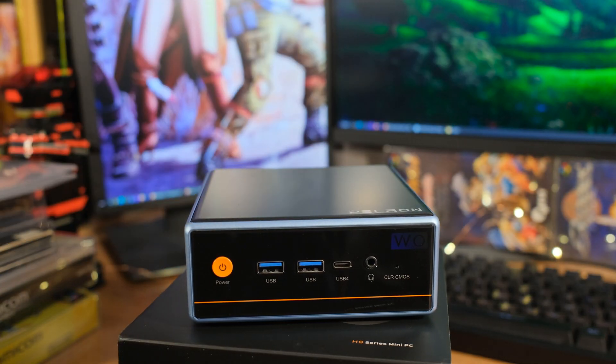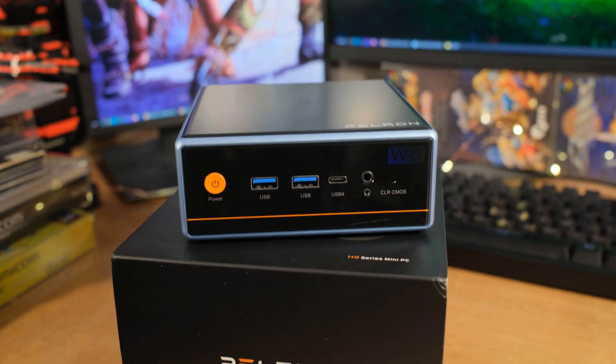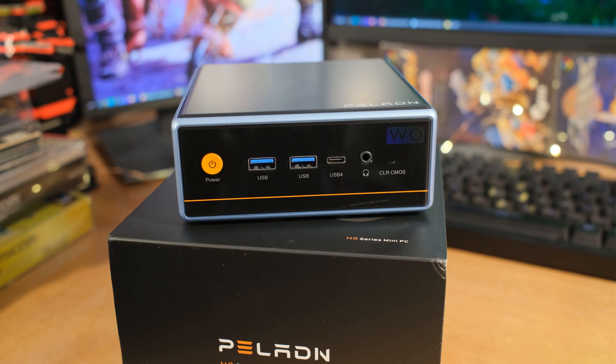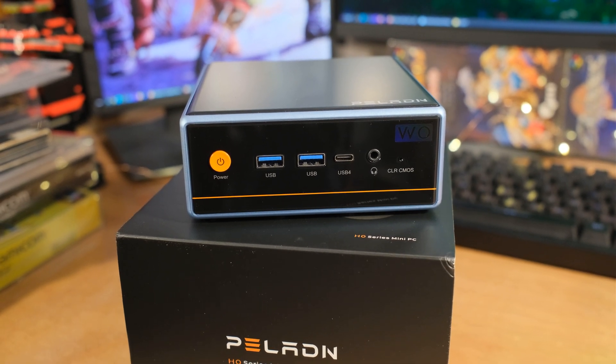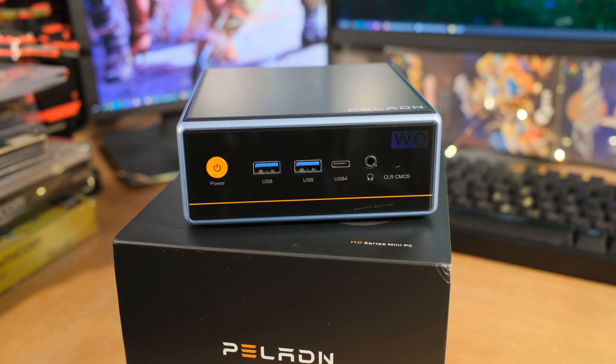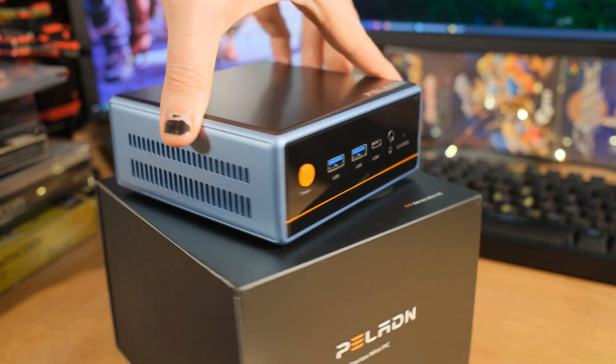We've got a clear CMOS button, USB-C, a power button, and a combo audio jack for headphone and microphone. The USB-4 there is 40 gigabits per second — it supports using a graphics dock, video transfer, and can be used as DisplayPort. So USB-4 is extremely versatile.